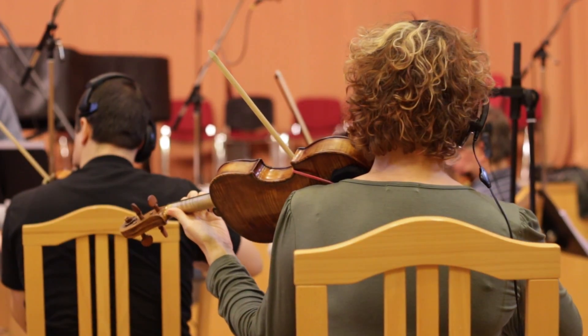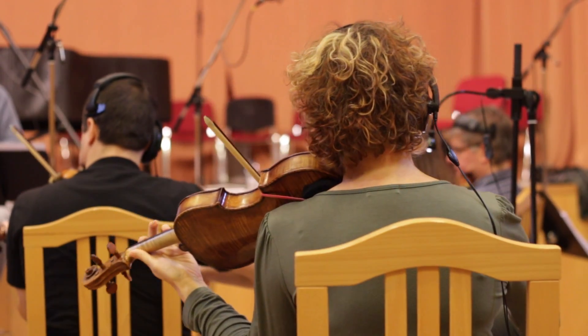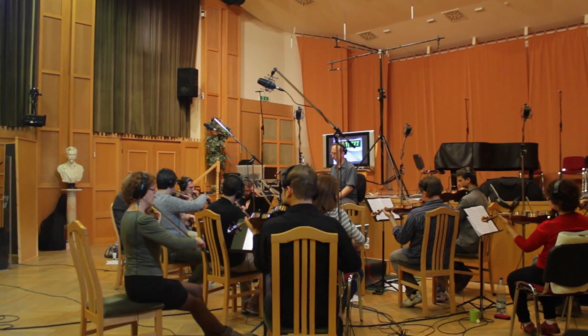The whole reason that we do this live recording side of it is that sort of emotion you get from the players — you just can't get that with computers.